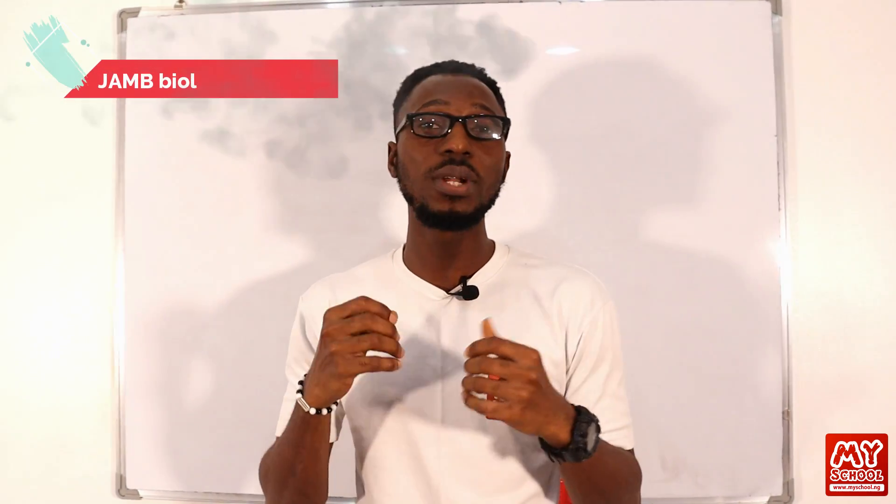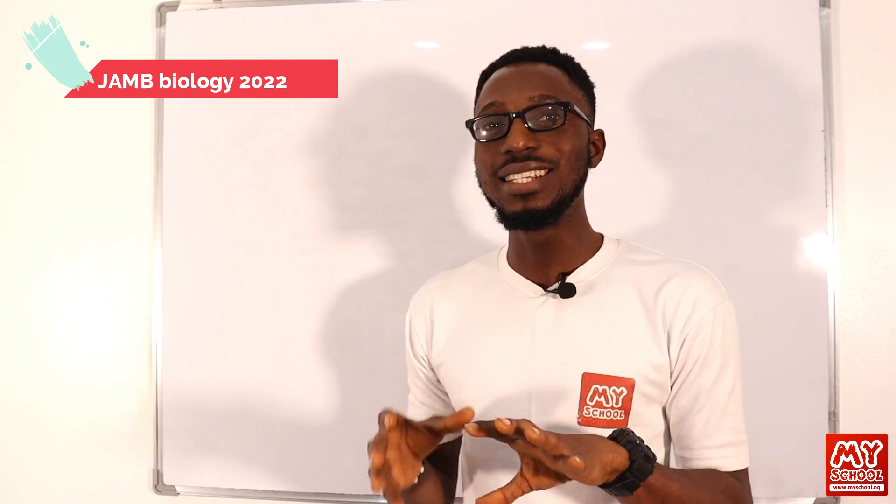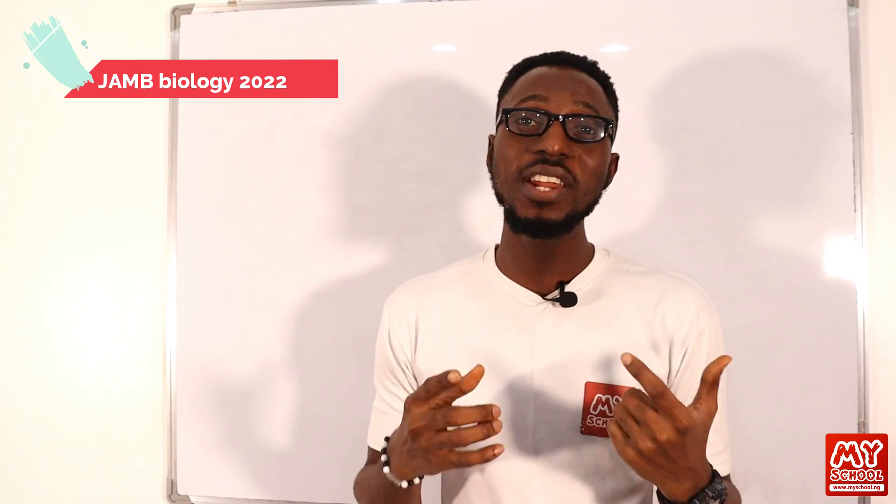Good day, my schoolers. This is my school channel and my name is Abiola. For this video lesson, you are going to join me to tackle the JAMB CBT past question for the subject biology, the year 2022. So do not go anywhere. Stay with us and we will be right back.